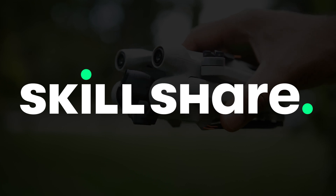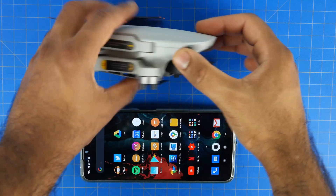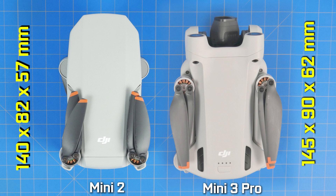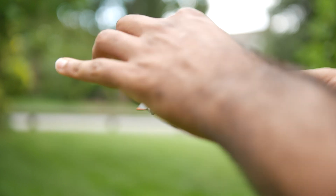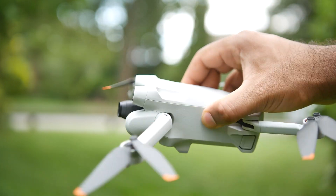Now, when it comes to the overall design and pocket-friendly nature of the drone, you can see that the Mini 3 Pro has grown slightly compared to the Mini 2. In the folded position, the Mini 3 measures around 145 by 90 by 62 millimeters, while the Mini 2 was around 140 by 82 by 57 millimeters. That roughly means in terms of volume the Mini 3 is about 20% larger than the previous iteration, understandable given the added technology.